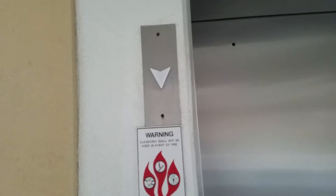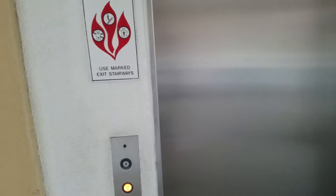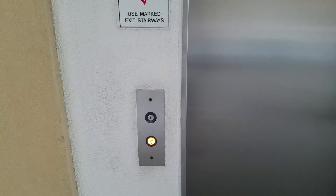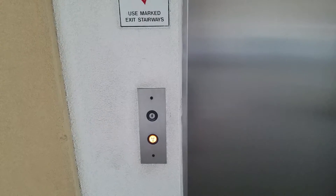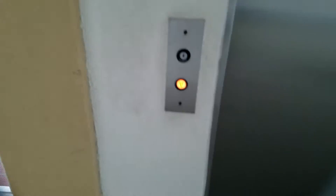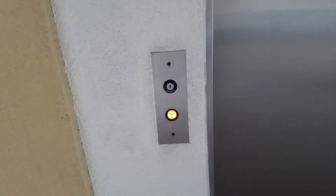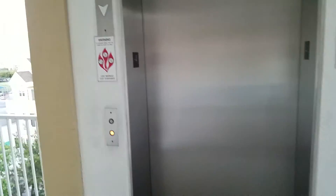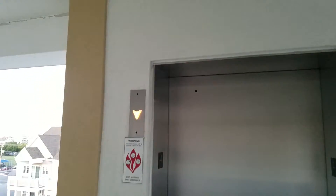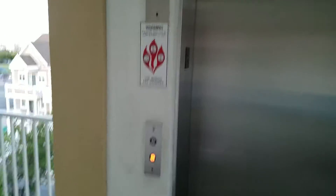I think it's pretty cool. This cab looks sort of different, you know. I kind of like the others, you know.